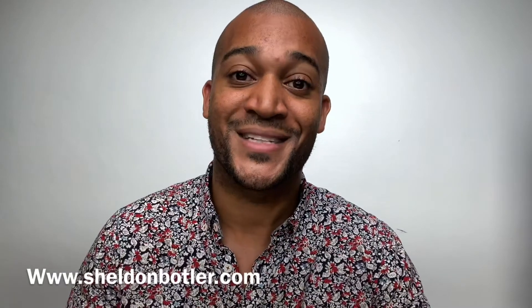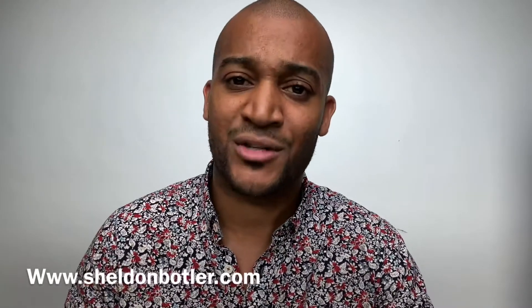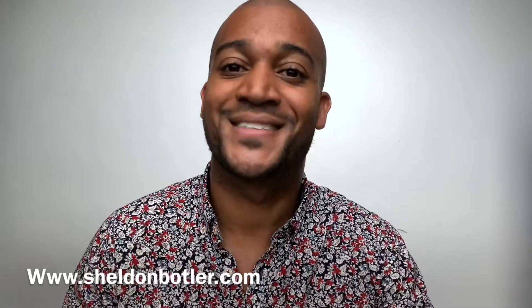So I'll talk to y'all soon. Peace. Oh by the way, please remember to subscribe, like, comment, and also check out my Instagram page at Sheldon Botler. Really awesome photos. Peace y'all.